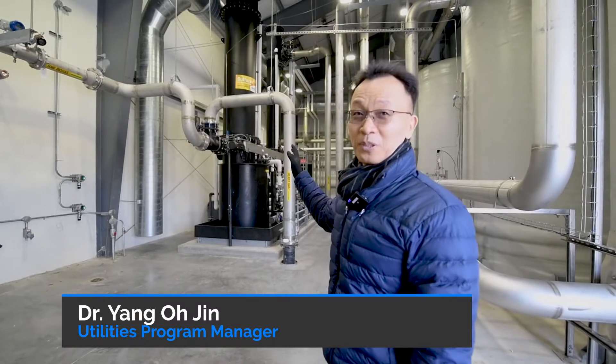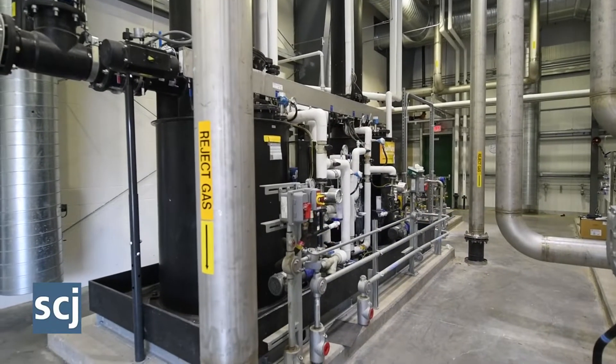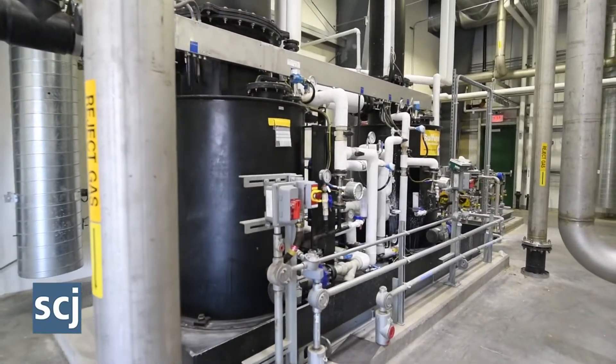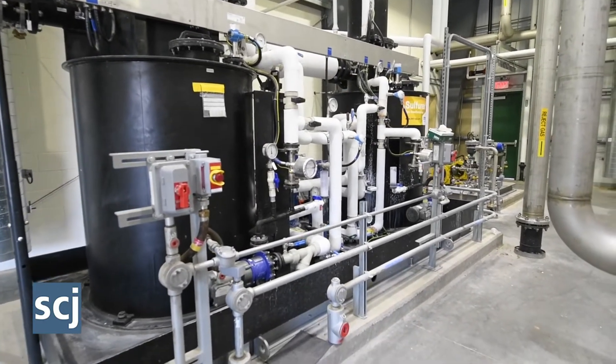This skid is one of the most important things because it can remove most of the total sulfur compounds and H2S, and almost half of the VOCs and siloxanes can also be removed by this step.